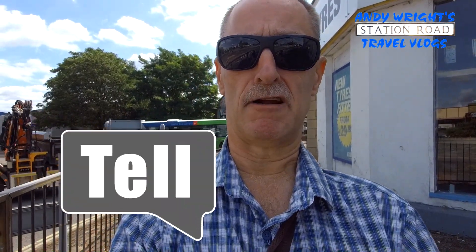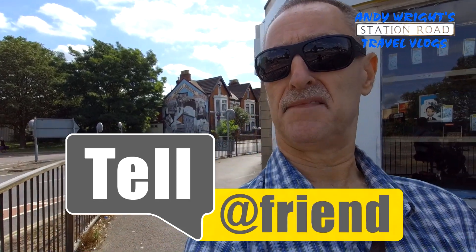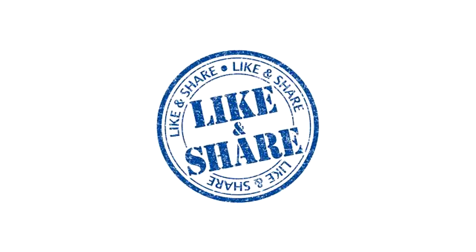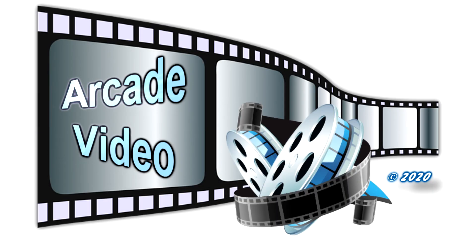That's Station Road, Swindon. Hope you enjoyed it. I'll catch you again for another one very soon. Bye for now. Like and subscribe — thank you so much. Bye for now.